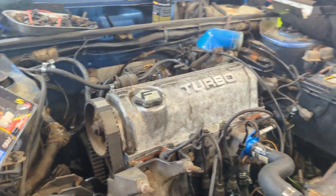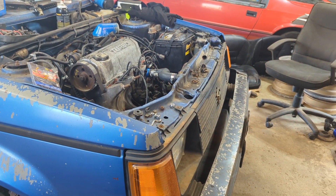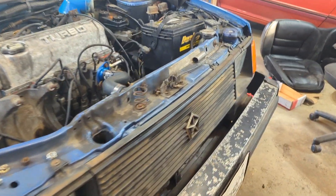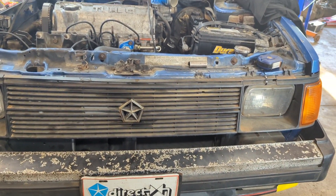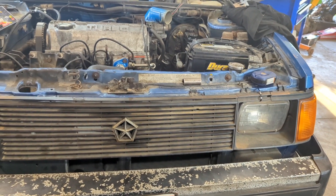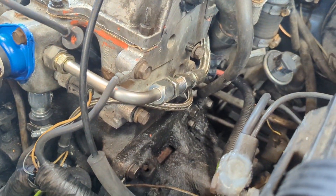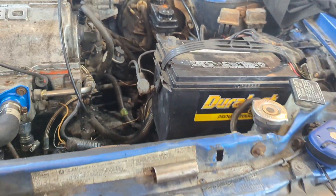We swapped the engine. A buddy of mine from Michigan, Hubert's Projects — check him out on YouTube — came down and the three of us thrashed on this car. We pulled an all-nighter almost, got everything apart, then about a week later I got the engine put back in. All new motor mounts as well. And the turbo lines — shout out to Turbos Unleashed on those, we definitely appreciate those coming in quickly.